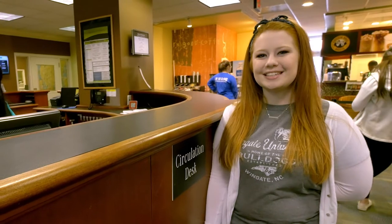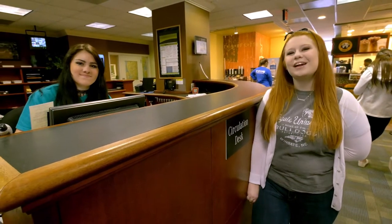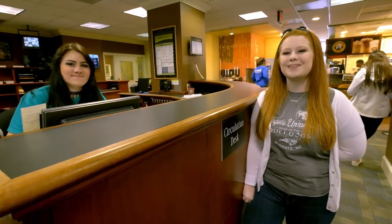Here at the circulation desk you can check out markers, materials, headphones, and study room keys. Our student assistants are here to help you with printing, copying, and any other questions you may have.